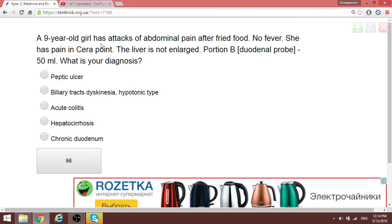A girl has attacks of abdominal pain after eating fried food — you think of gallbladder or pancreas. There is no fever, and she has pain at Kerr's point, which narrows it down to gallbladder. A large portion of the donor probe is 50 ml. The reason there is a problem with fat digestion is the absence of bile release for fat emulsification, which occurs in hypotonic form of biliary dyskinesia.